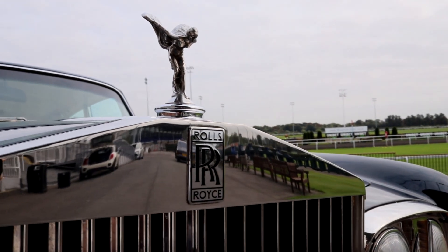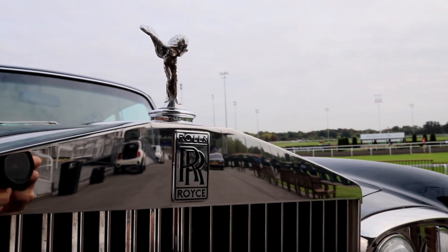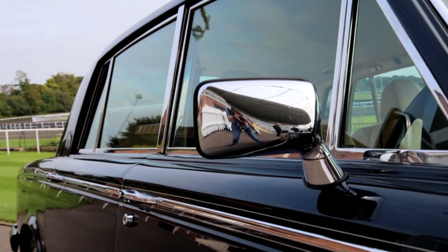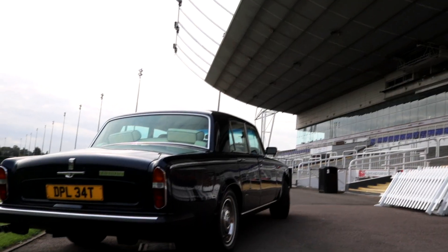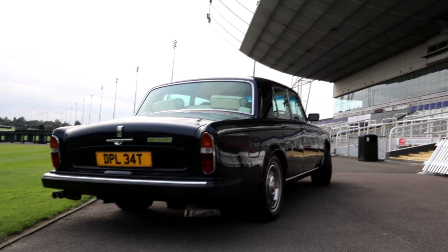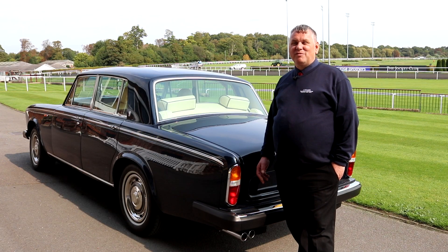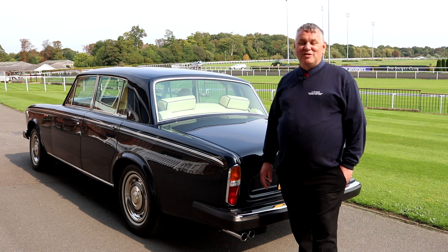A Rolls-Royce or a Bentley really are the best car in the world, and there's nothing better than having that feeling of sitting in the car, driving it with the mascot in front of you. It's a feeling, it's a heartbeat — it's the way the car actually makes you feel when you go out in it. They're magnificent cars, they've stood the test of time, and I think everyone somewhere deep down in their heart would aspire to owning a Rolls-Royce or a Bentley.